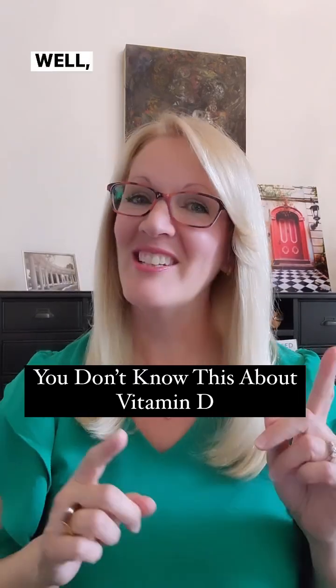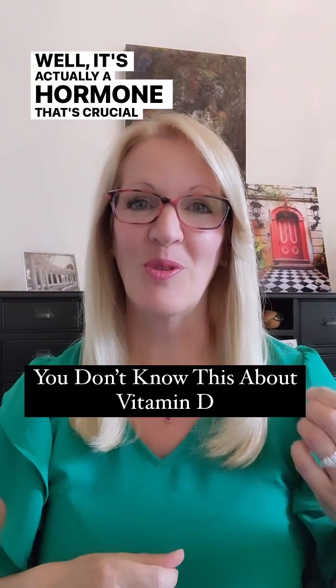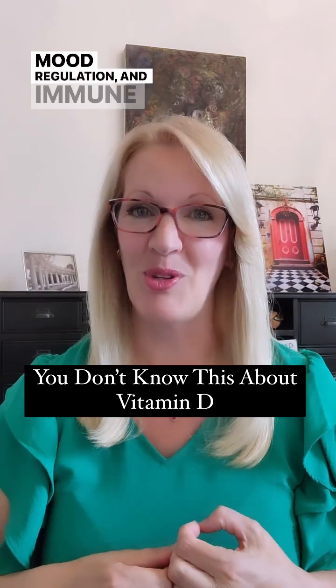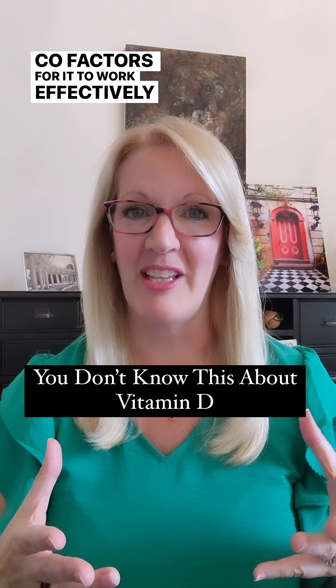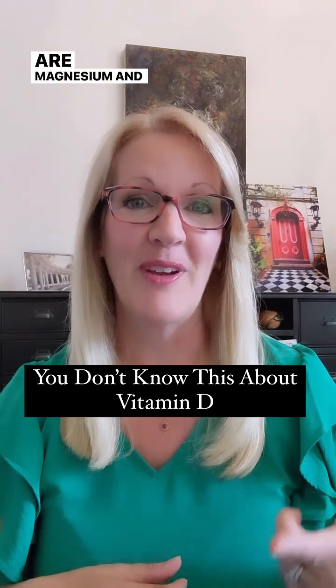Let's talk vitamin D. It's actually a hormone that's crucial for bone health, mood regulation, and immune health. But it needs a couple of cofactors for it to work effectively, and those cofactors are magnesium and vitamin K2.